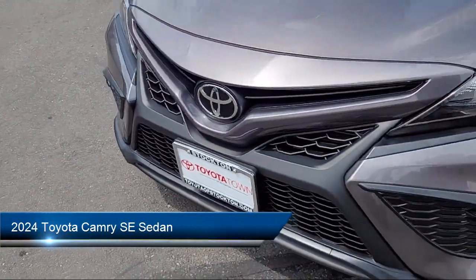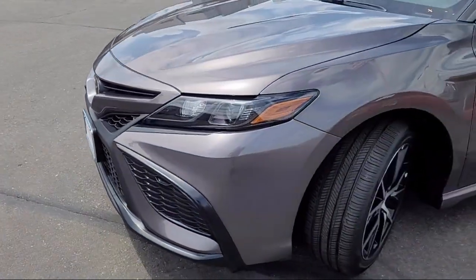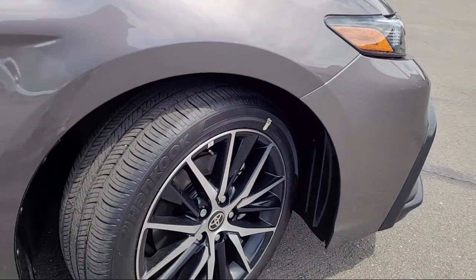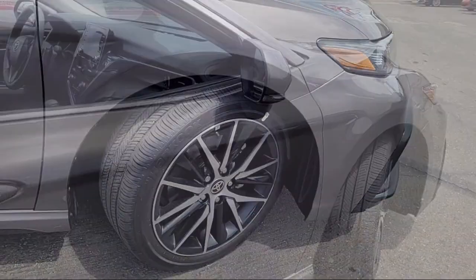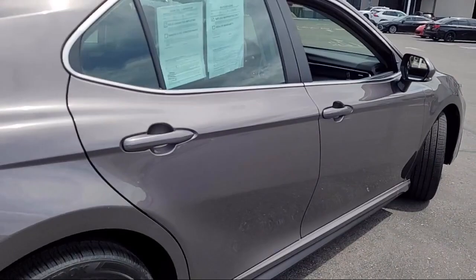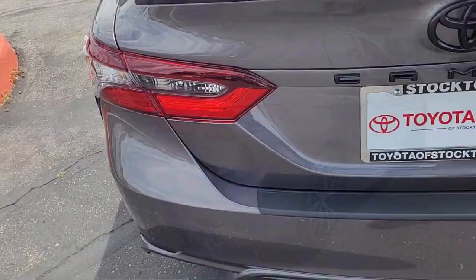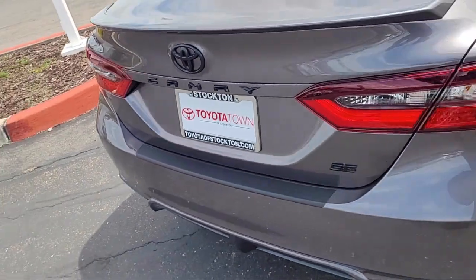It comes equipped with rear view camera, Apple CarPlay and Android Auto, alloy wheels, steering wheel controls, Sirius XM satellite radio, electronic stability control, speed sensing steering, and auto high beam headlights control. And it has less than 5,000 miles on the odometer.